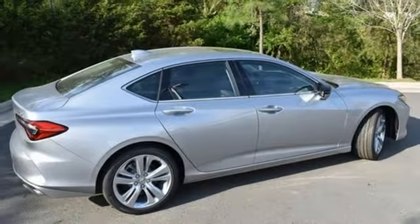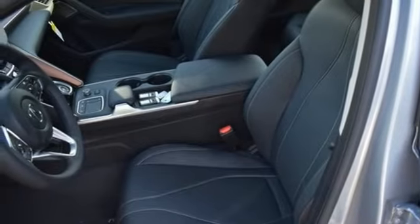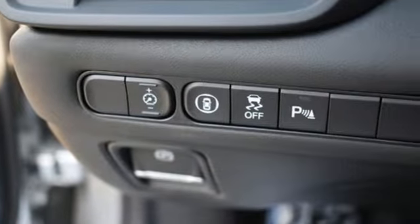Turbo inline four-cylinder engine, gas pressurized shocks, streaming audio, voice activated climate controls, front wheel drive, auto dimming rear view mirror, and automatic transmission.